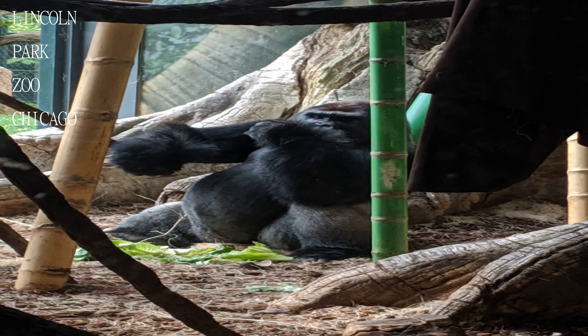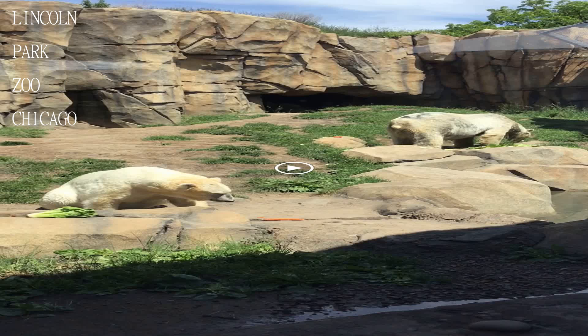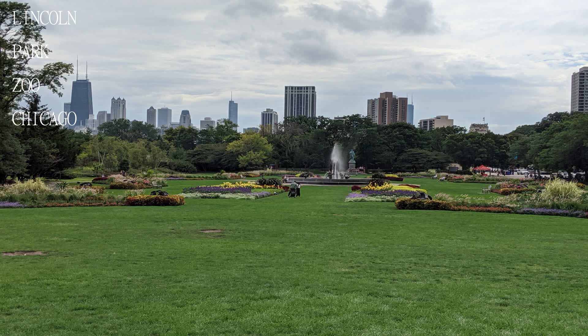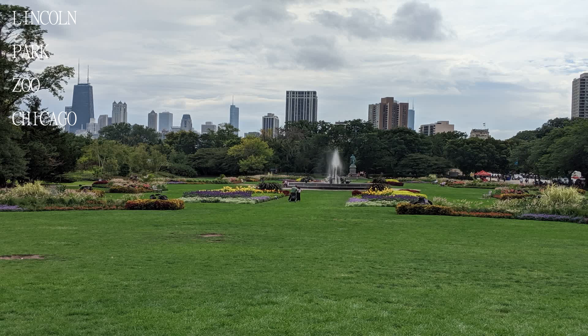Check out the wolves, polar bear, otters, and the giraffes — a lot of fun, and free. Also be sure to walk next door to the arboretum and say hello to Hillary the turtle.